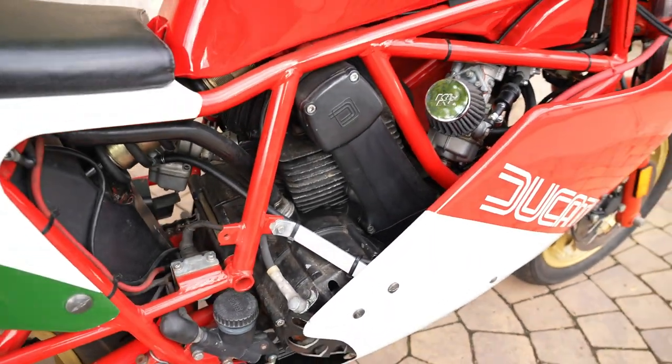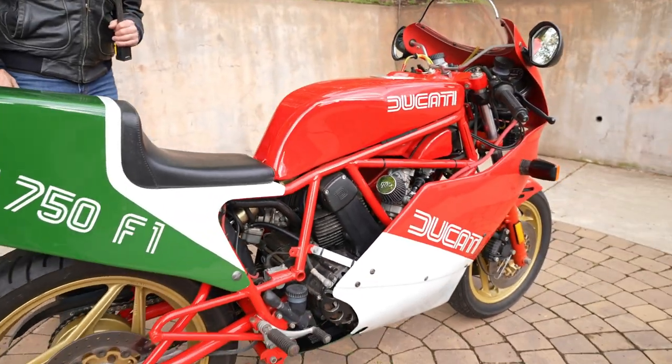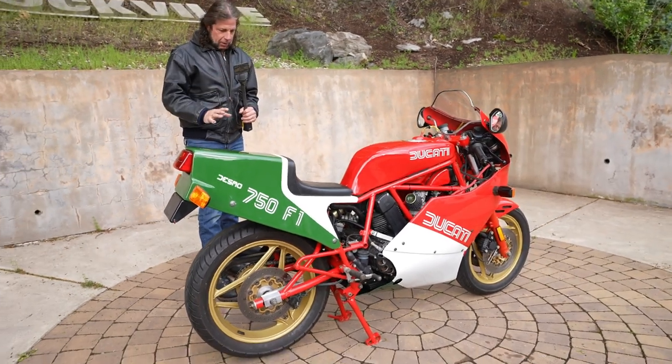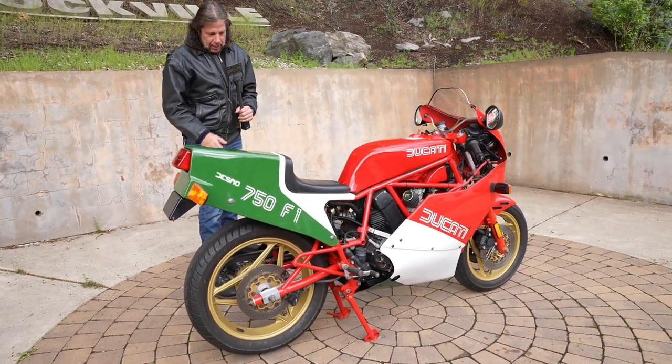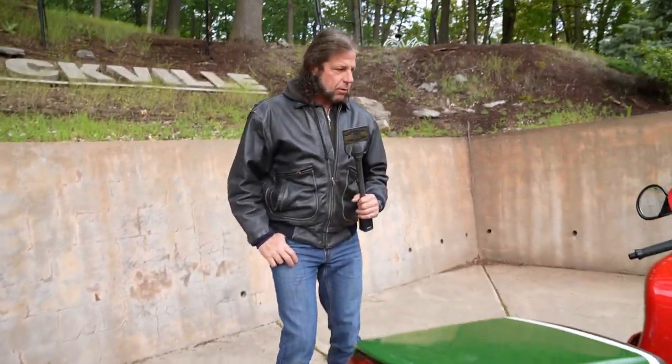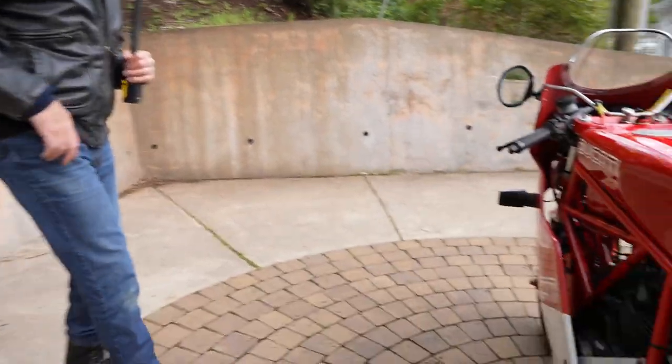We asked Rich if he wanted us to run it through the detail shop and touch up the paint on the motor, buff and clean the whole thing. He said no, leave it alone — don't touch it. He wanted to leave it at 100% original. It does have K&N pod filters on there. The exhaust sounds like something that should be on a racetrack, although the bike is street legal.